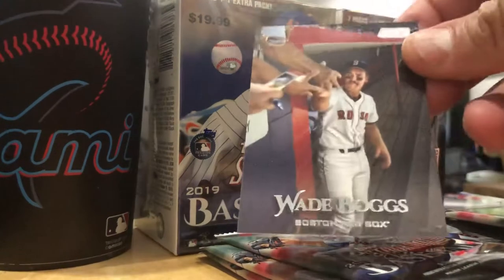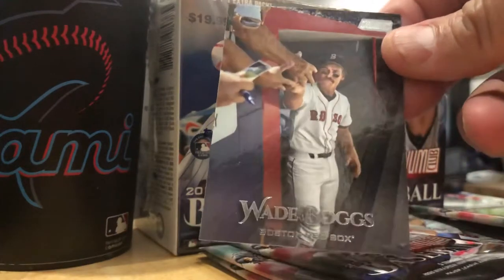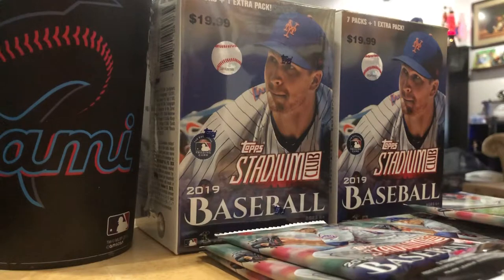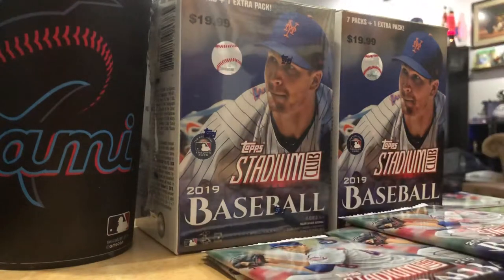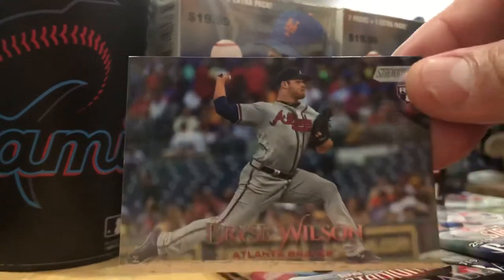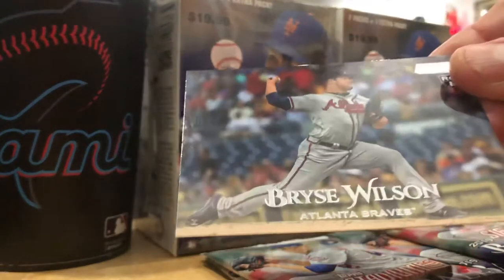Here we go. Another Hall of Famer, Wade Boggs, signing some autographs. Nicest thing a ball player can do - smile at a kid and sign a baseball, a baseball card, shake a hand. Bryce Wilson, rookie for the Braves.